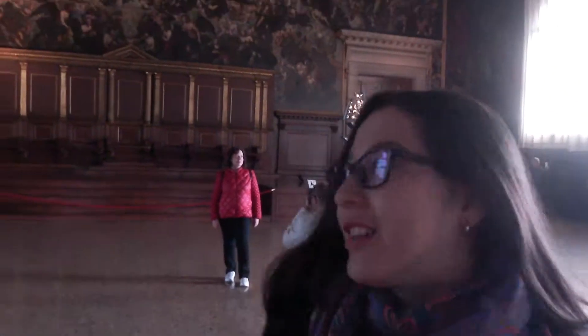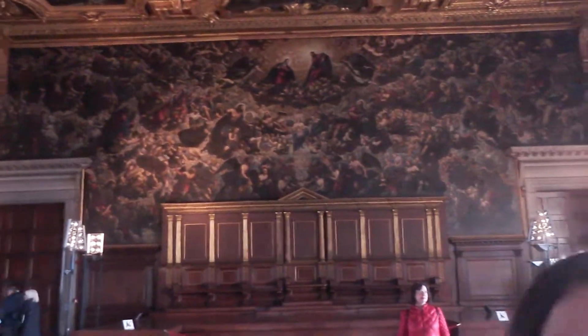My name is Andrea and we're in the Hall of the Grand Council. On the back wall you can see The Paradise, a painting made by Tintoretto. It's the largest painting ever done on canvas. This is the jail where Venetian criminals were brought.